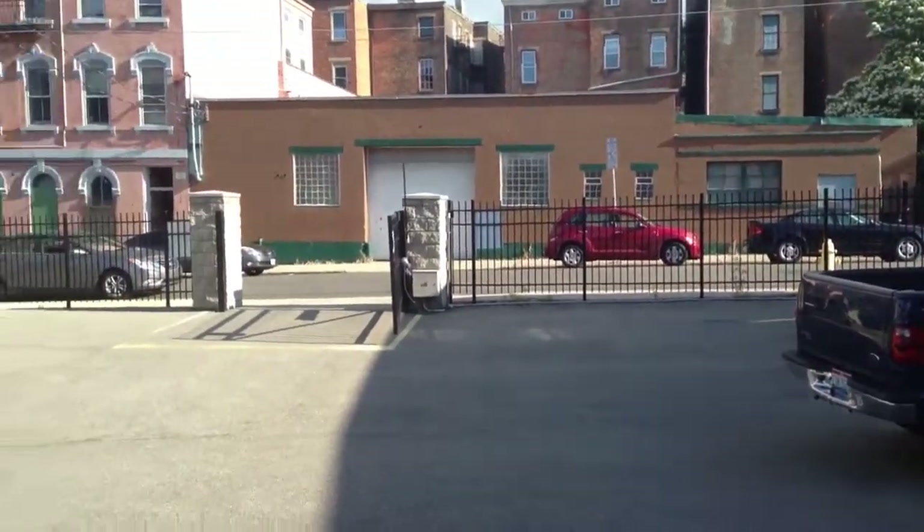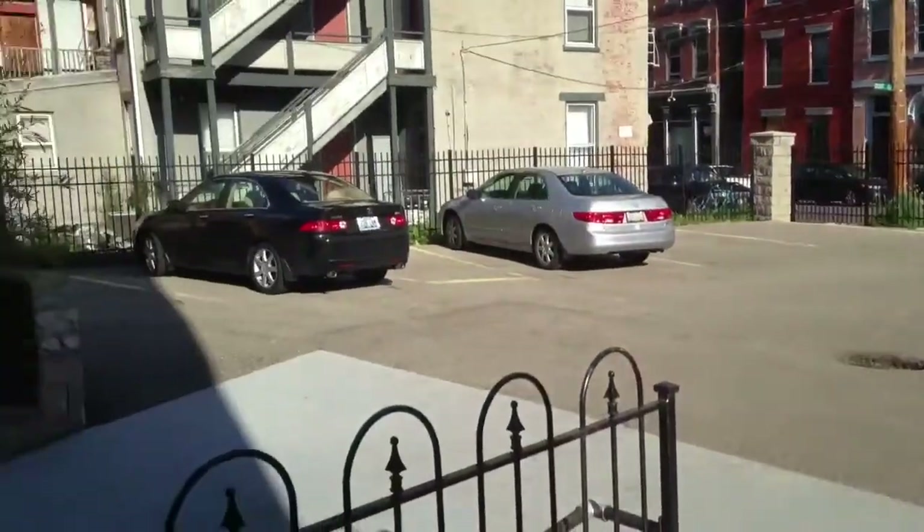We are at 538 Reading Road. There's a parking lot out back. Here's the entrance.